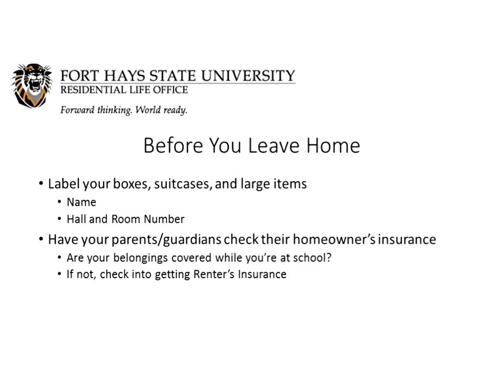Before you leave home, once you get everything packed into boxes or suitcases, make sure you put your name on your items. It helps us get them back to you in a timely manner if you get separated from them. Putting your hall and room number on there will also expedite that process. We also suggest that you have your parents or guardians check their homeowner's insurance to find out if your belongings are covered. If not, we definitely recommend getting some renter's insurance, because we do live in Kansas, so nature happens, and having that extra security is worth it.